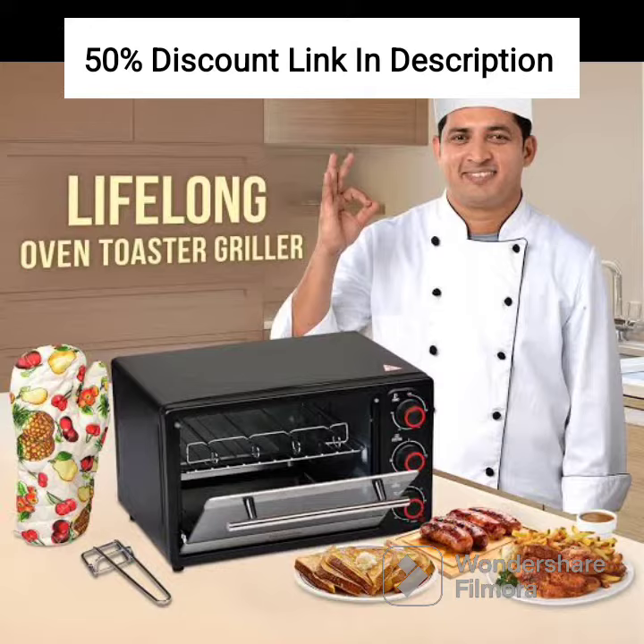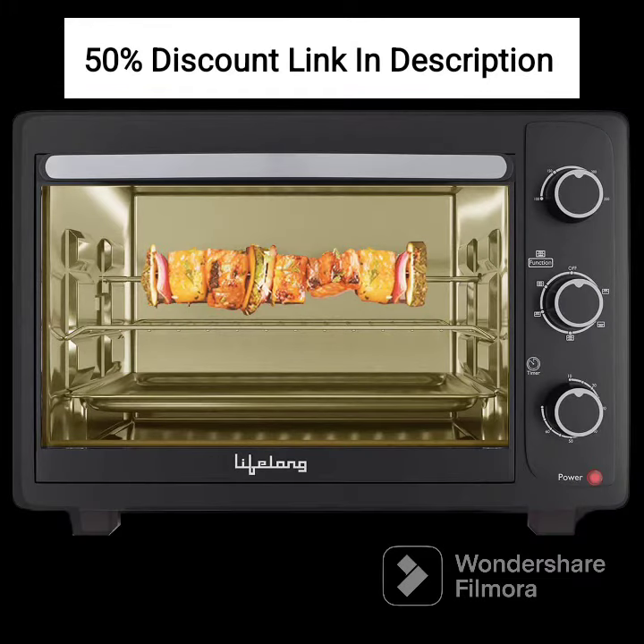Here are its features. 1. Capacity. This OTG oven has a spacious 23-liter capacity, suitable for medium-sized families or individuals who enjoy baking and cooking.